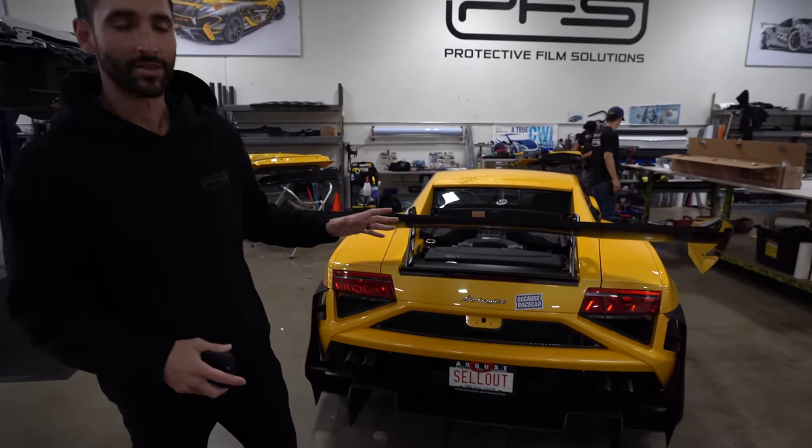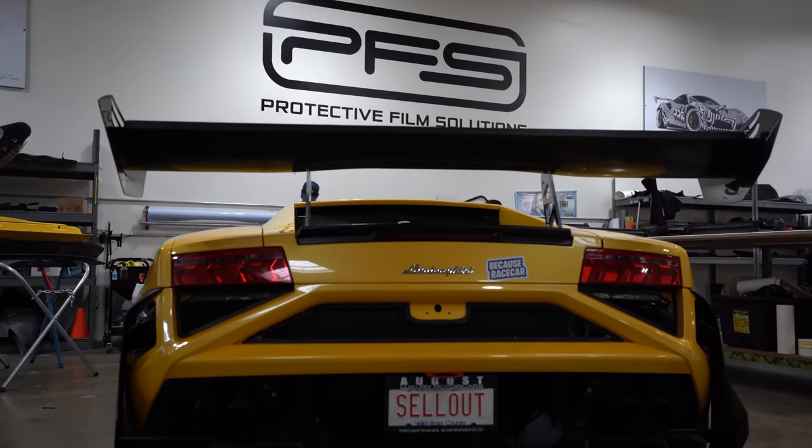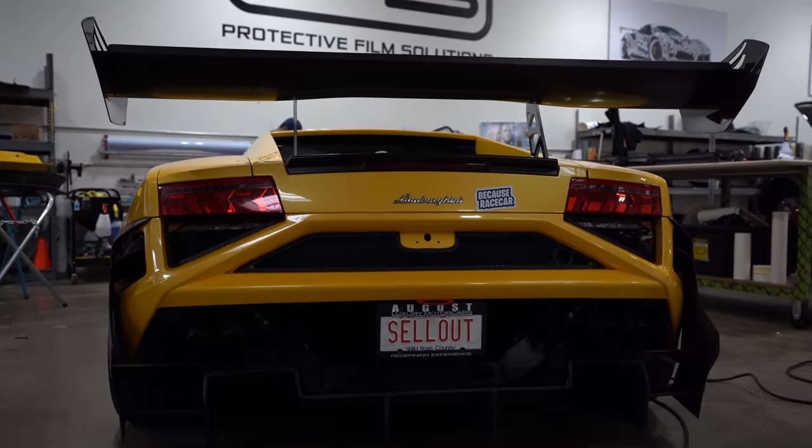What's going on, you guys? Welcome back to Protective Film Solutions. We've got an epic video in store for you guys today. We have the Daily Driven Exotics Lamborghini Squadra Corsa. You guys have seen the videos in the past wrapping their cars — they've mainly been Damon's cars. We've been looking at the comments, and Dave pays attention to you guys.